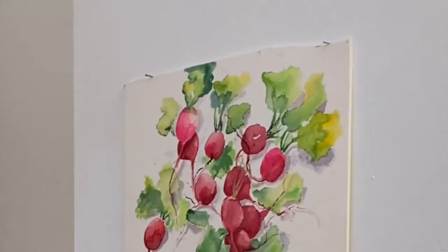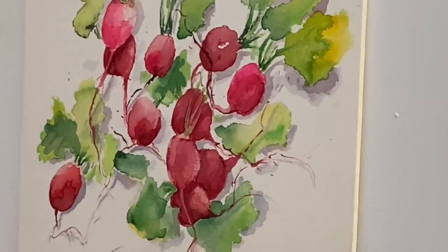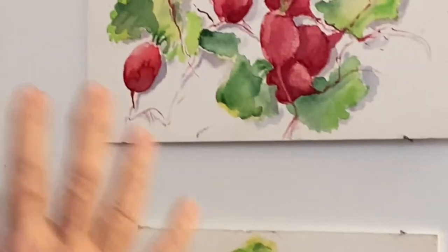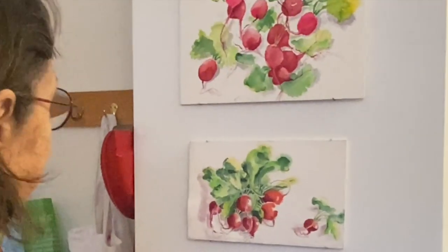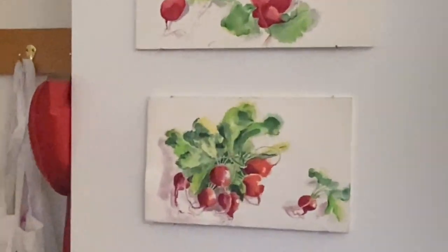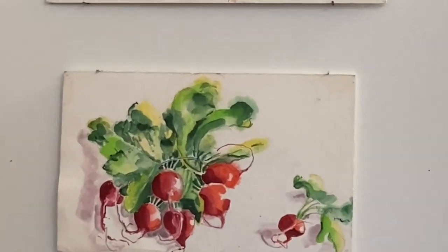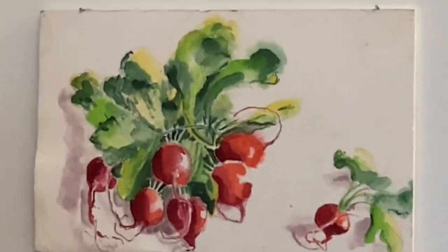That thing about radishes — you separate them and they have a whole thing going on. Each one is springing out with its green leaves, and they always bunch them together, but then they can spring apart with this incredible leaf energy. They're just good.